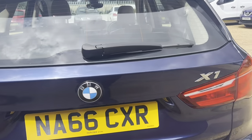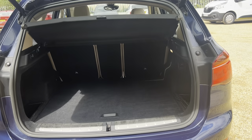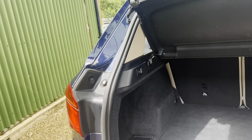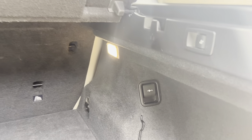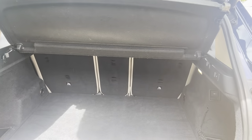Perfect family car with a perfect boot size. You've also got the electric folding seats and the charging port in the boot — important for days out, picnics, and such.